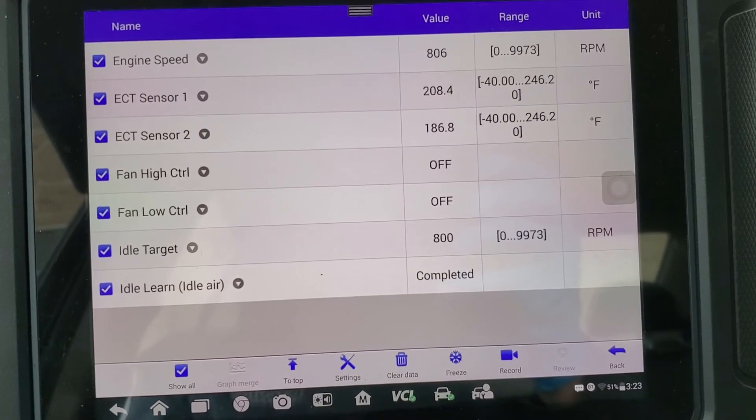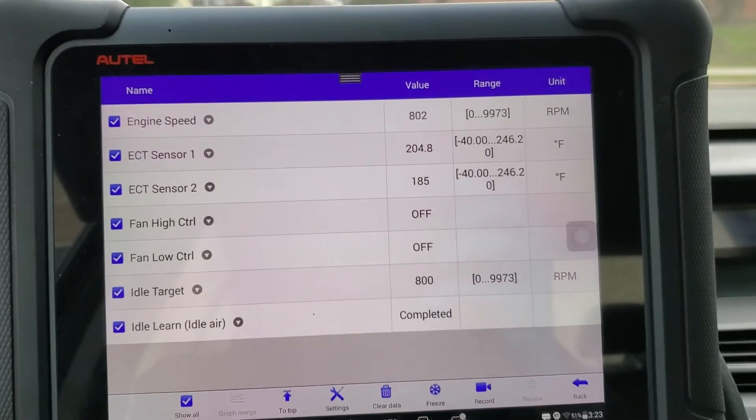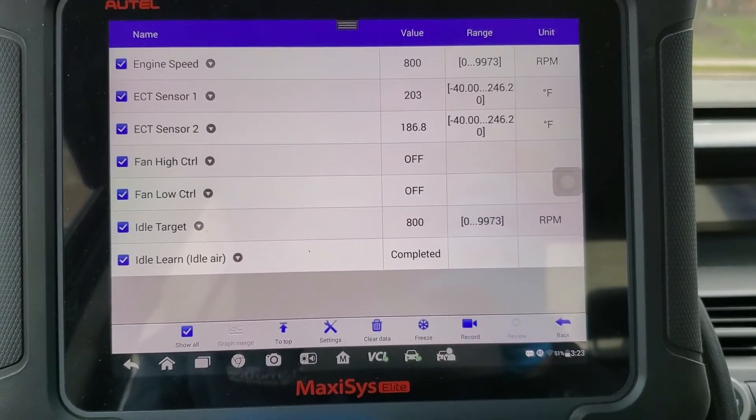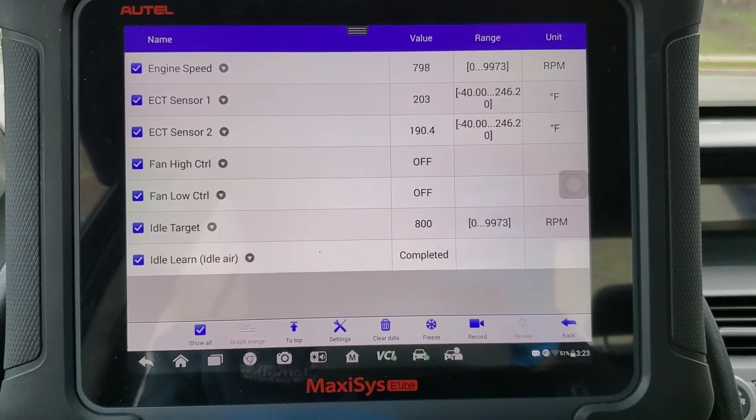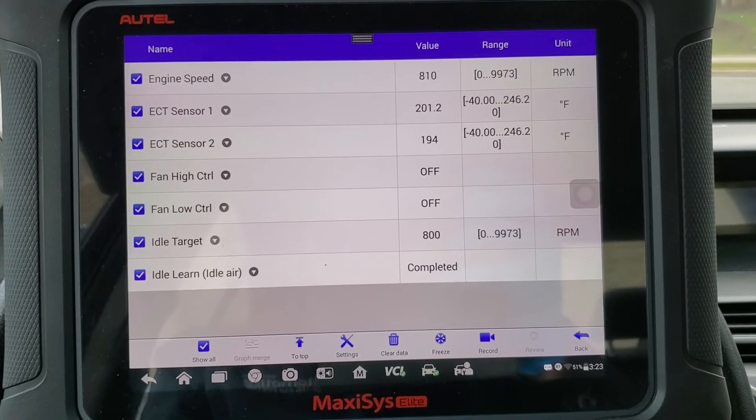It'll start out as not completed, then it'll go to learning, and then as it says on the bottom there — completed. This car is done. Again, another one of those jobs that drags out. You're learning something new every day in auto repair. The customer will be happy, and we're going to be happy because it's off our list.